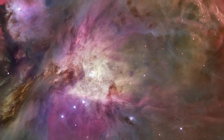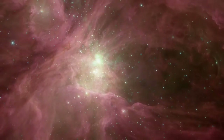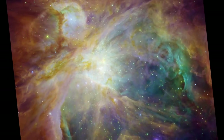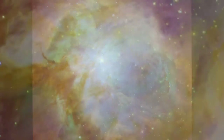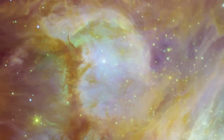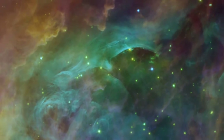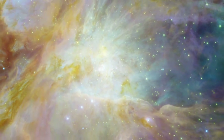Hubble's detailed visible light view of Orion complements Spitzer's infrared vision. When merged together, we have a more complete way of seeing this familiar object. Blue and green features trace visible hot gas within the nebula, while oranges and reds reveal the underlying infrared dust patterns.